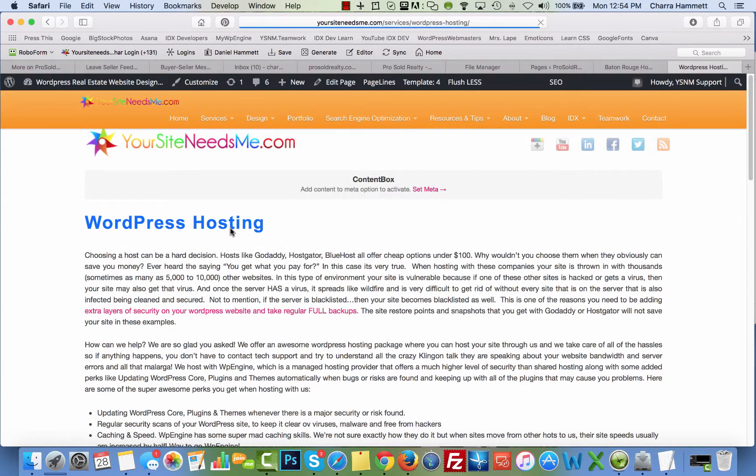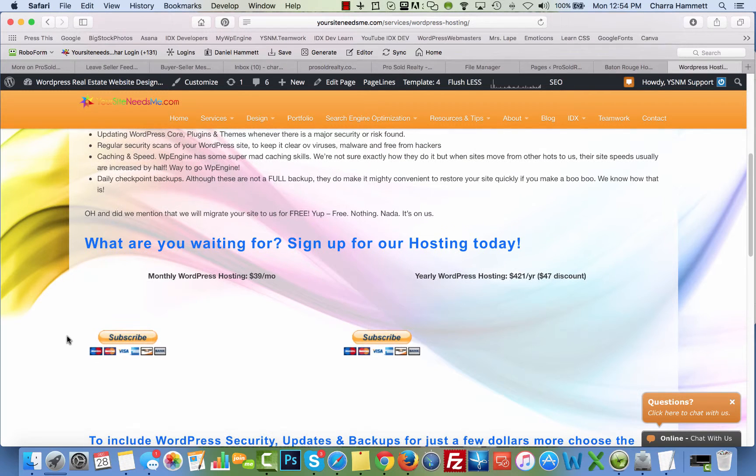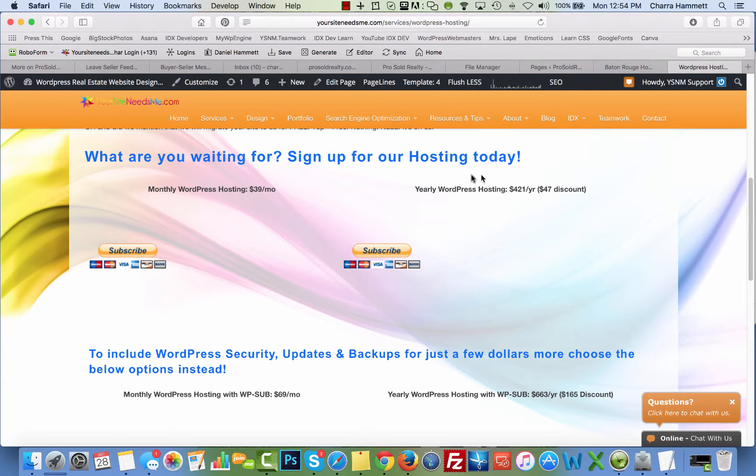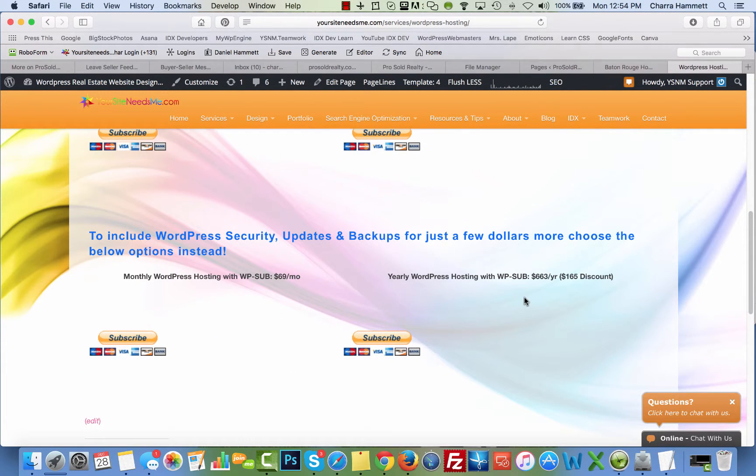If you want the best protection I can give you, go to my services and go to WordPress hosting. We migrate WordPress sites for free over to our hosting — it costs you nothing to move your site. My hosting is $39 a month. The hosting and WP Sub together is $69 a month, or $63 on the yearly plan which is a discount. You can also get it with WP Sub: $165 yearly or $69 monthly. With the hosting you get a faster, better, more secure hosting environment.